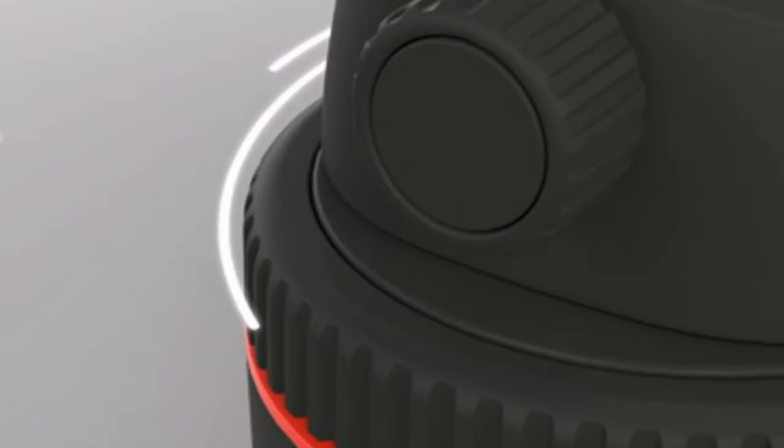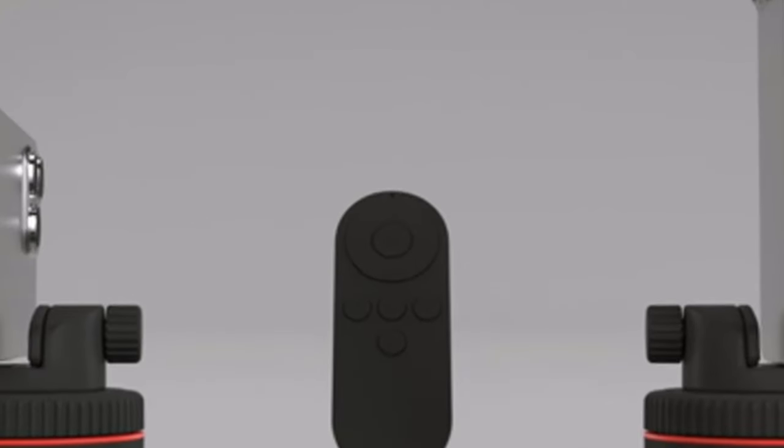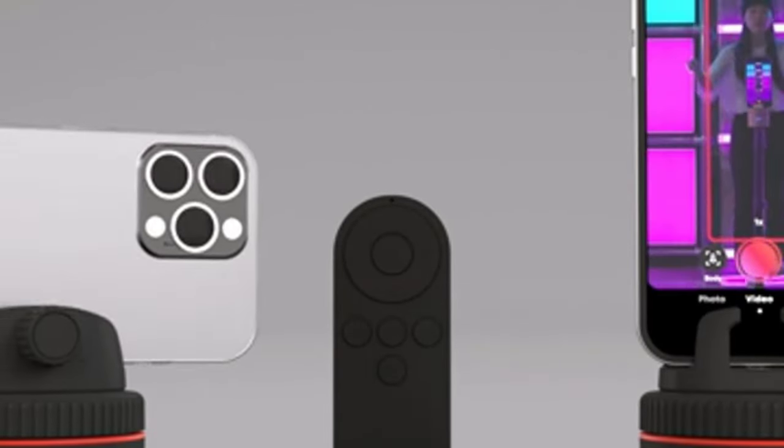With AI motion tracking, 360 degree panning, and fun editing modes, PivoPod Influencer Edition helps you to capture creative videos and photos with ease.